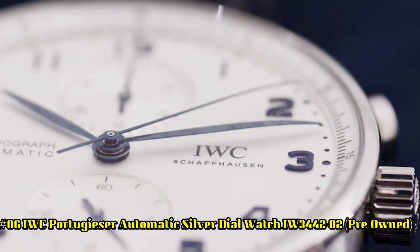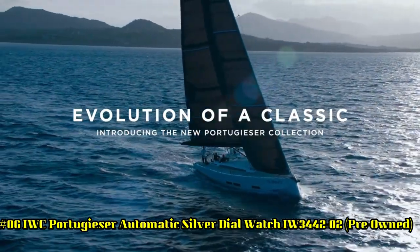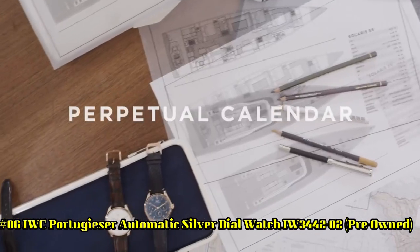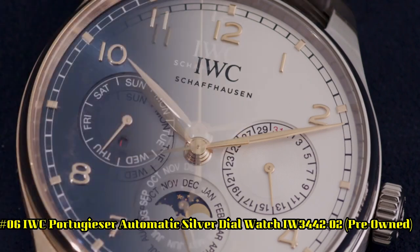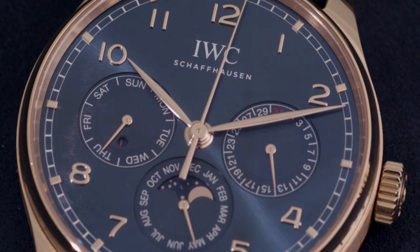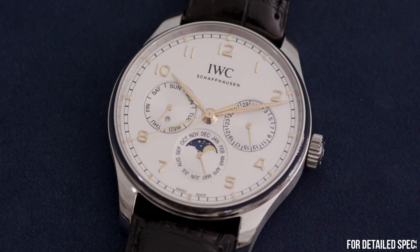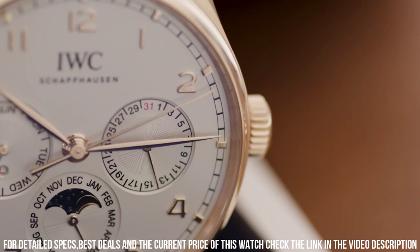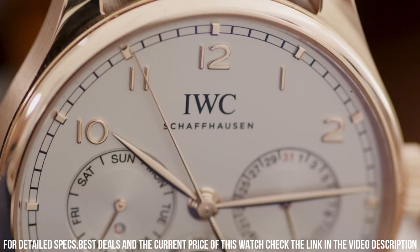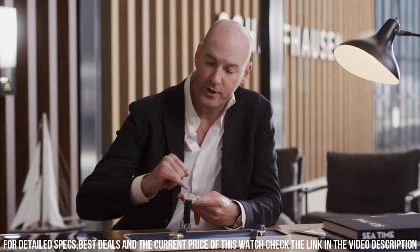Number 6: IWC Portugueser Automatic Silver Dial Watch IW3-442-02, pre-owned. Self-winding automatic watch featuring a 42.4 mm 18k rose gold case surrounding a silver dial on a brand new brown alligator strap with an 18k rose gold tang buckle. Functions include hours, minutes, seconds, day, date, month, and moon phase. This watch comes with the original box and warranty.